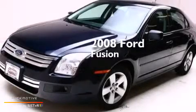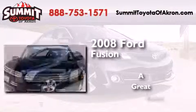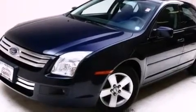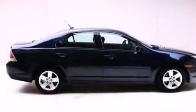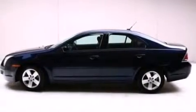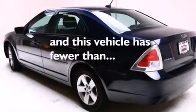This is a 2008 Ford Fusion. Features include a low tire pressure indicator, a multi-link rear suspension, aluminum wheels, a CD player, a leather-wrapped shift knob, a passenger side vanity mirror, front and rear floor mats, rear curtain airbags, a power driver's seat, and this vehicle has less than 74,000 miles.